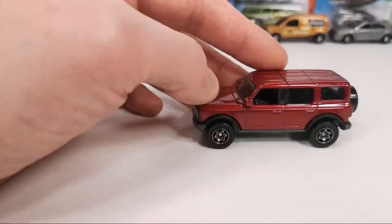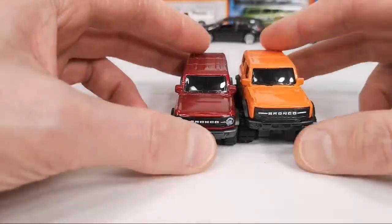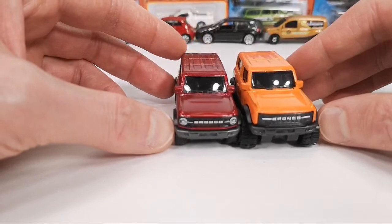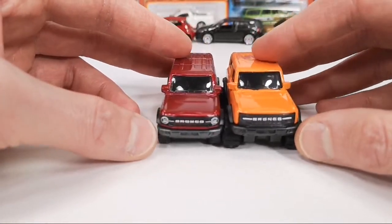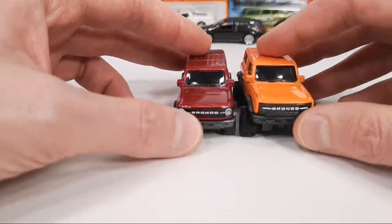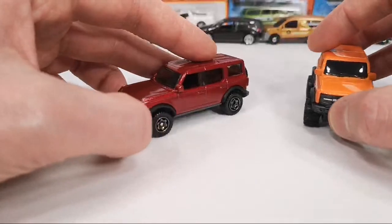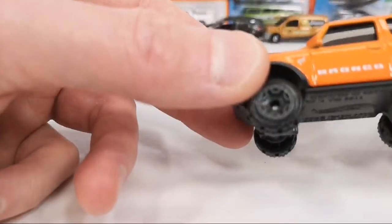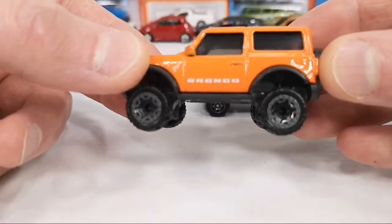Then I wanted to put the new Broncos next to one another — I showed them both in the chase report yesterday. The Hot Wheels has no headlights and has exaggerated big tires meant for off-roading, while the Matchbox has more street tires. The Hot Wheels has the decal on the side saying Bronco, and then some kind of animal — I don't know what kind of animal this represents; my American friends will probably be able to tell me.